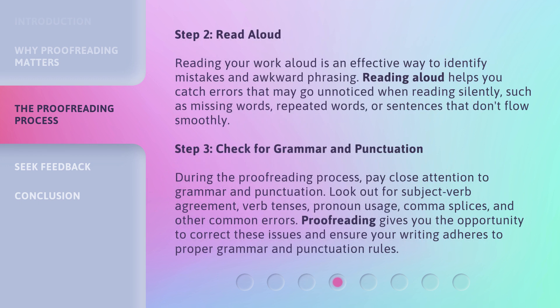Step 2: Read aloud. Reading your work aloud is an effective way to identify mistakes and awkward phrasing. Reading aloud helps you catch errors that may go unnoticed when reading silently, such as missing words, repeated words, or sentences that don't flow smoothly.